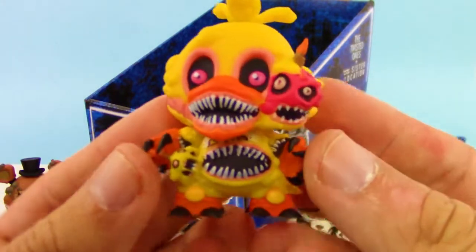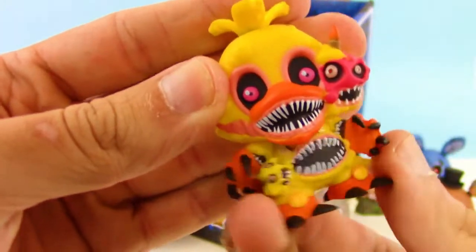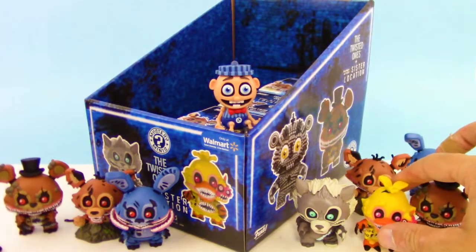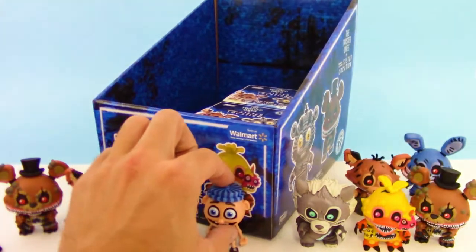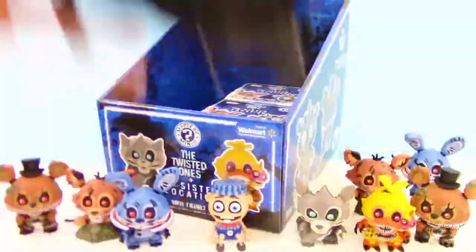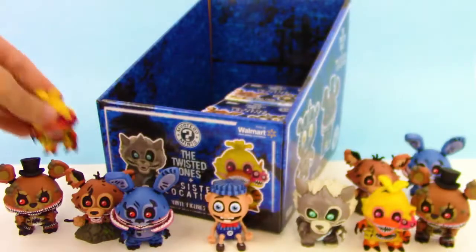I think this guy's name is Chica — I could be wrong, but wow, there is a lot of creepiness going on right now. The head rotates too, that's cool. There's like four different heads on that Chica — that is crazy. We're going to set Pinocchio down there. It's so hard to open these packages. And we got another Chica — another twisted Chica.